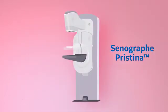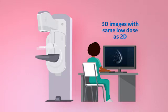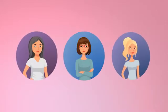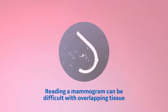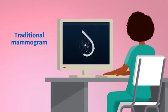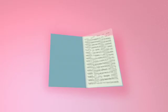With GE Senegraaf Pristina 3D, my doctor gets images of outstanding detail, and with the same low dose as 2D, it's the lowest patient dose of all FDA-approved DBT systems. Whether your breasts are big or small, fatty or dense, reading a mammogram can be difficult with overlapping tissue. In traditional mammograms, overlaps in cancers can hide. Senegraaf Pristina with 3D improves clarity in mammograms. Think of it like a book with clear pages.